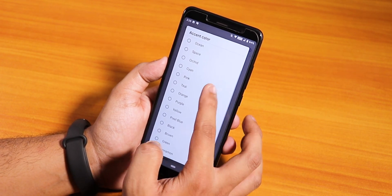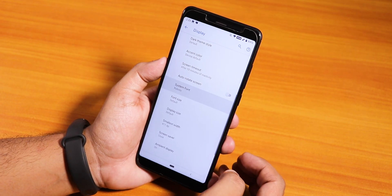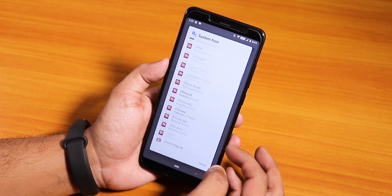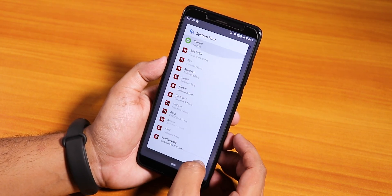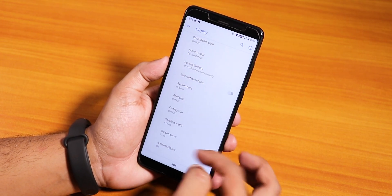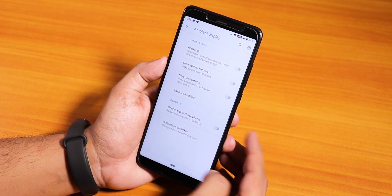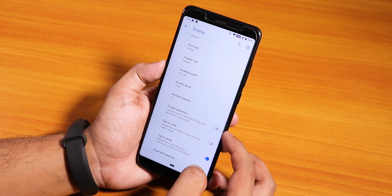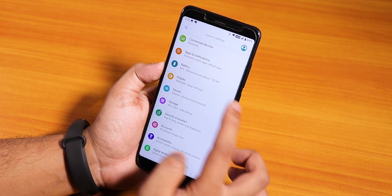We have accent colors — red, ocean, space, and lots of other options. There is a fonts changing option; by default the system font is Roboto but there are many options, plenty of fonts like Havoc OS or more. We have ambient display with an always-on or show-while-charging option. Pocket detection, double tap to wake, and double tap to sleep are also in the display settings.